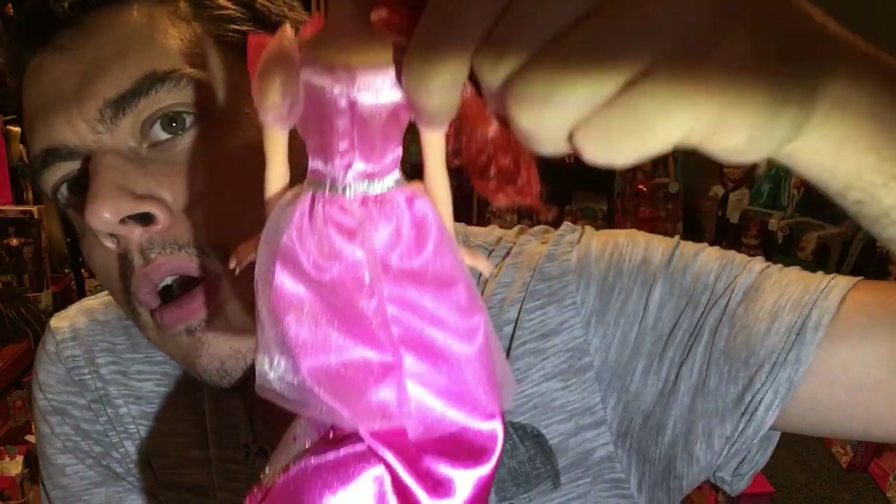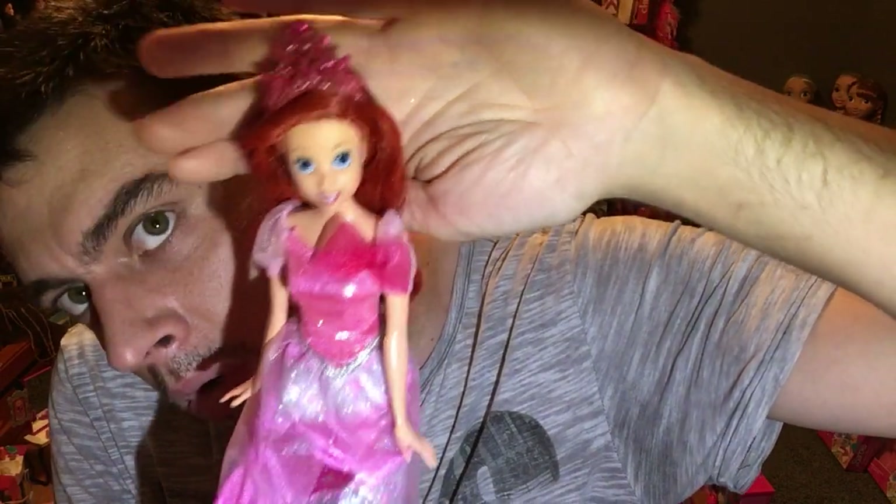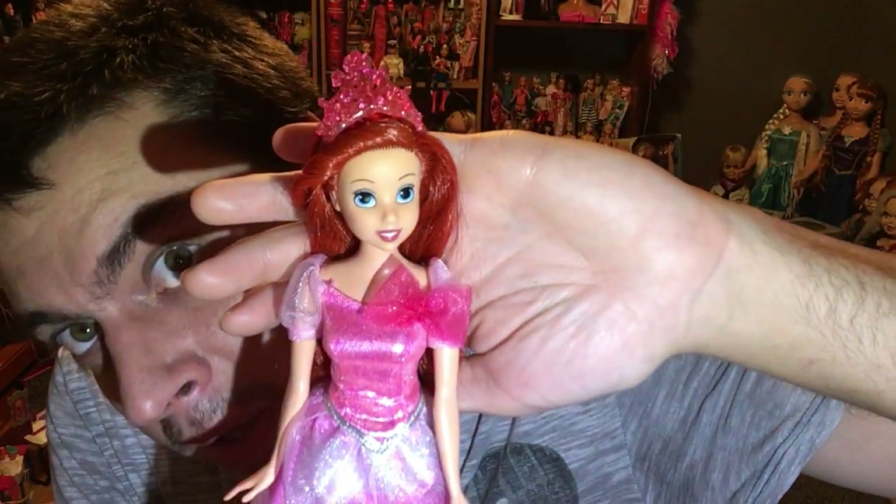Velcro closure right here. And she's adorable, you guys. I mean, if y'all could pick her up — oh my God, she's gorgeous. Gorgeous and beautiful. This is a Mattel Ariel, you guys, too. I'll be adding her to my collection. I think she's gorgeous, you guys. We love a good Ariel, don't we?